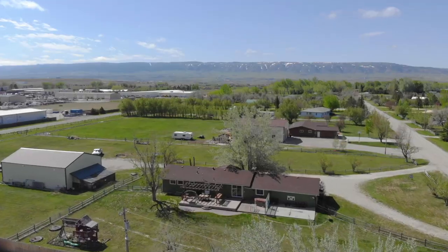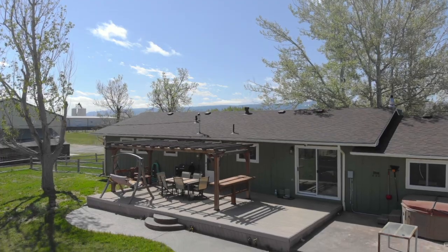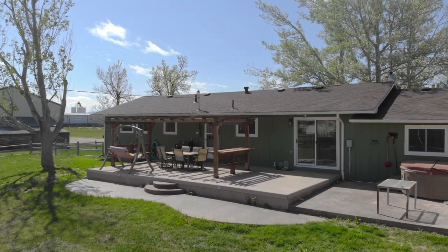But it's summertime, so we have to talk about this patio — it is big enough to gather all of your friends. There's also a hot tub and a fully fenced yard that your dogs will truly love.